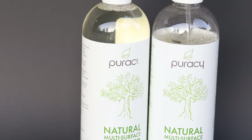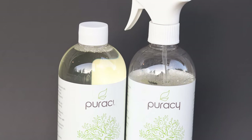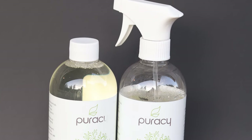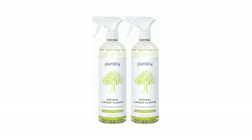The proprietary formula is safe to use around your family and free from harsh chemicals and fumes. It is a true all-purpose, every-surface cleaner — effective enough to clean a bathroom, safe enough to clean a high chair, and pure enough to clean glass. Simply spray the surface and wipe it clean with a microfiber cloth.